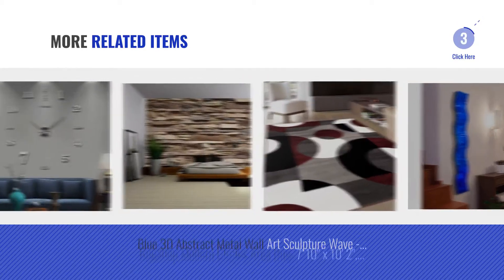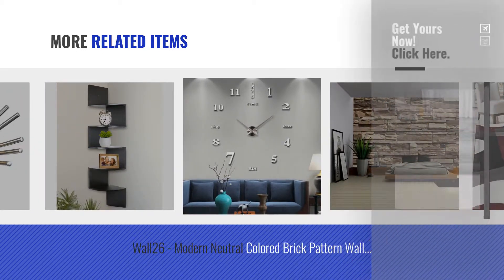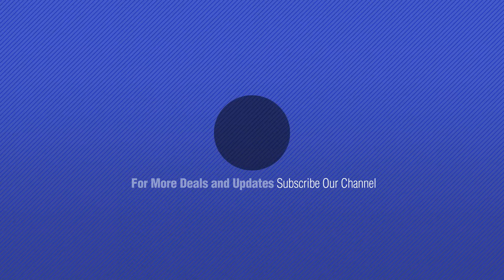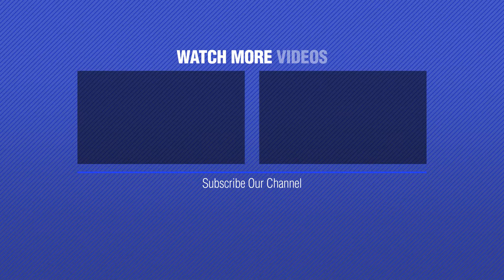And online deals for more great related products. Thanks for watching this collection. If you like it, subscribe to our channel. Thank you.